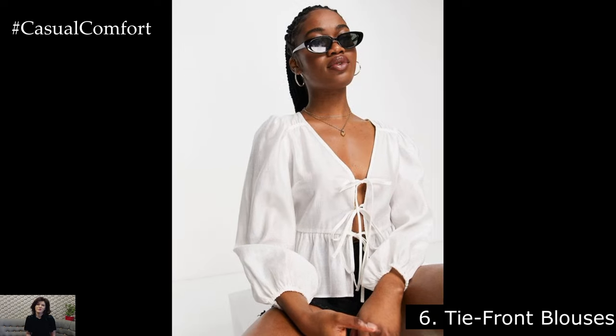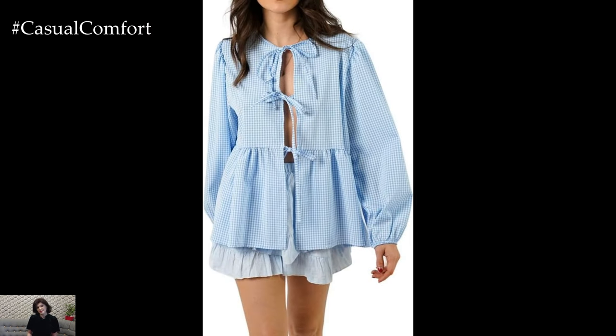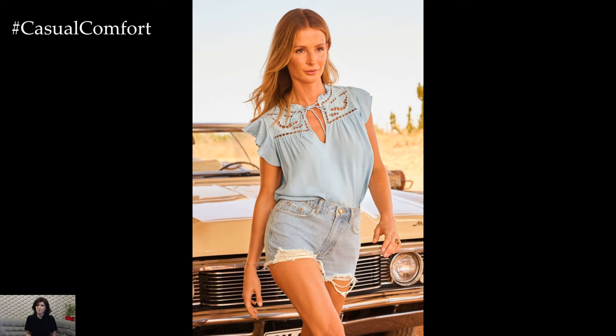Tie Front Blouses. Tie front blouses are another trend that's hot this summer, offering a playful and flattering silhouette. Look for blouses with a tie front detail at the waist or hem, adding visual interest and definition to your outfit. Pair them with high-waisted shorts or skirts for a retro-inspired look, or with wide-leg pants for a modern twist. Choose lightweight fabrics like chiffon or satin for a breezy feel that's perfect for summer.